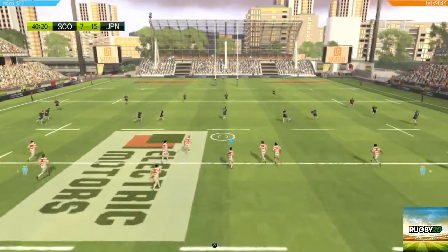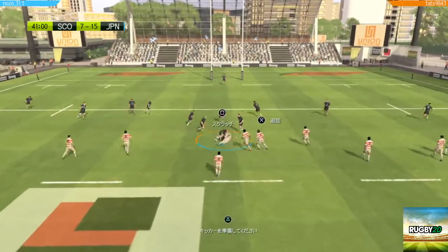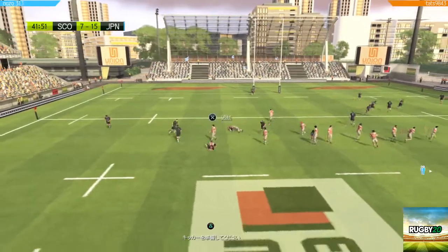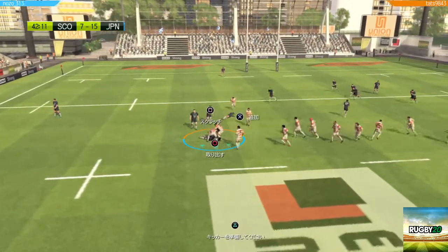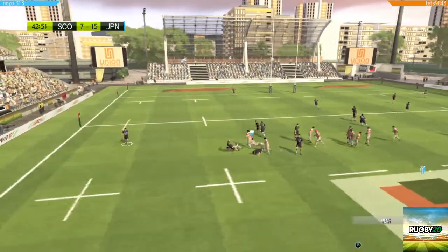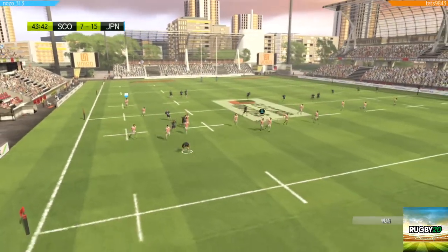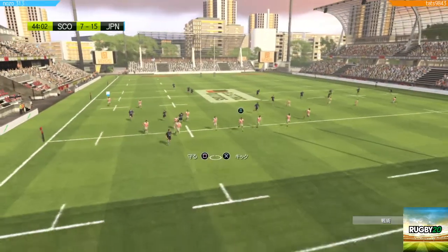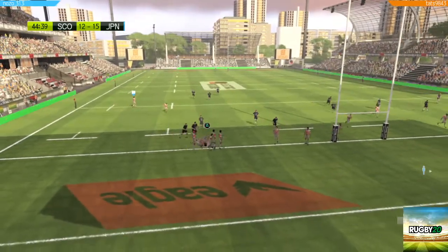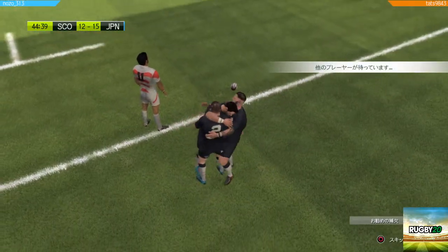We're going again — another 40 minutes to find out whether Scotland or Japan will be winners. Scotland still have control of the ball. That was well played out wide. The ball is kept by Scotland — it's an advantage, and there are overlaps to be found out wide. They snatched it — what a try! They needed the score and it's worked perfectly. What a move.